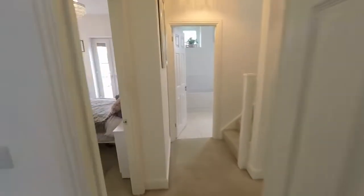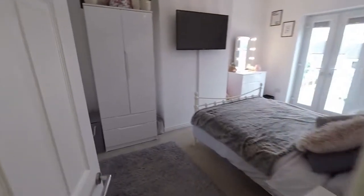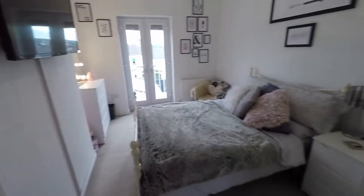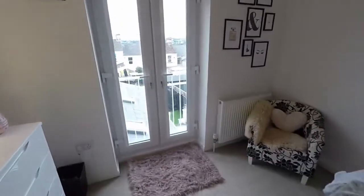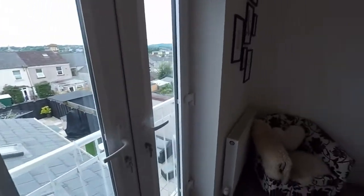And then we have bedroom number three — another lovely bright double room, and this one has a Juliet balcony overlooking the garden as well.